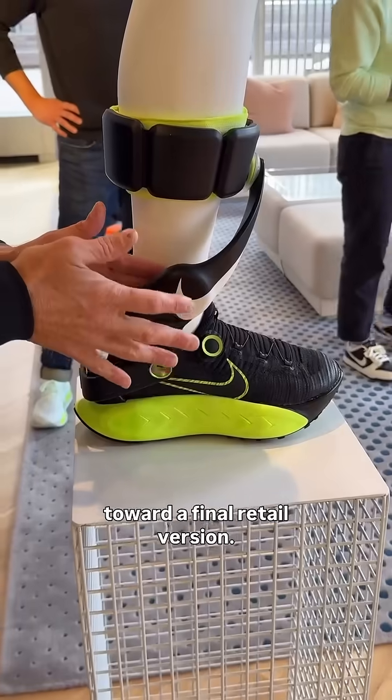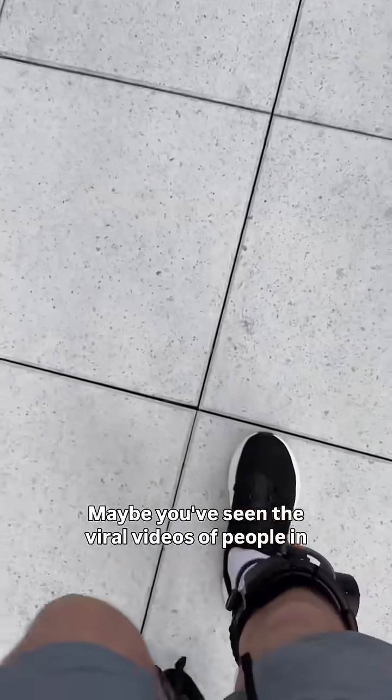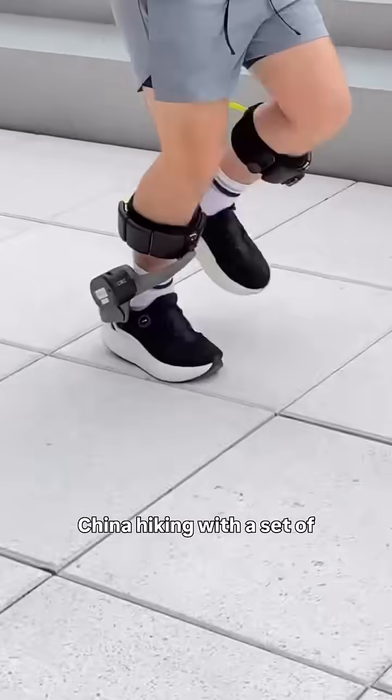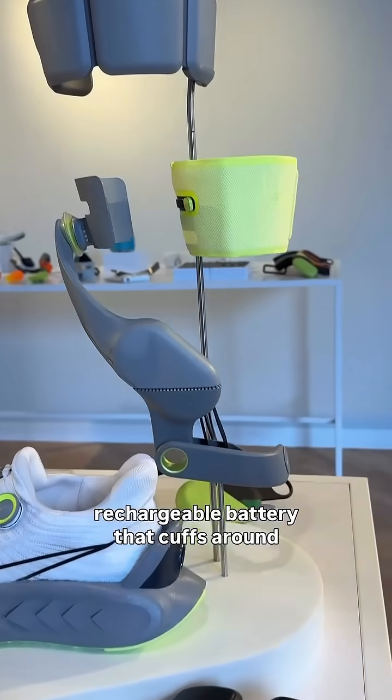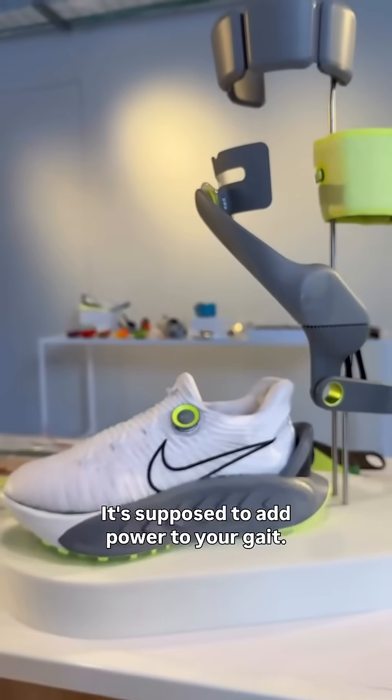It's not out yet — Nike is still working toward a final retail version. Maybe you've seen the viral videos of people in China hiking with a set of powered footwear helping them. It's kind of like that. There's a motor, a drive belt, and a rechargeable battery that cuffs around your leg. It's supposed to add power to your gait.